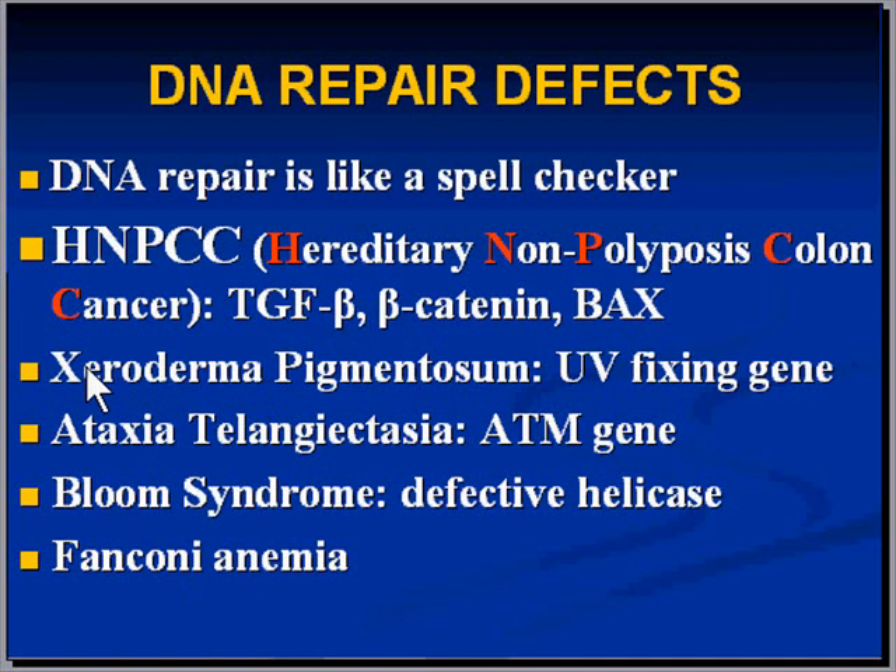Another condition is xeroderma pigmentosum, in which skin cancers arise because the genes involved in fixing DNA damage due to ultraviolet light exposure are defective. That's why squamous cell carcinomas sometimes develop in these patients.